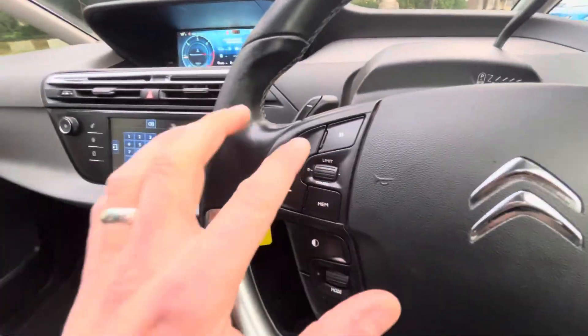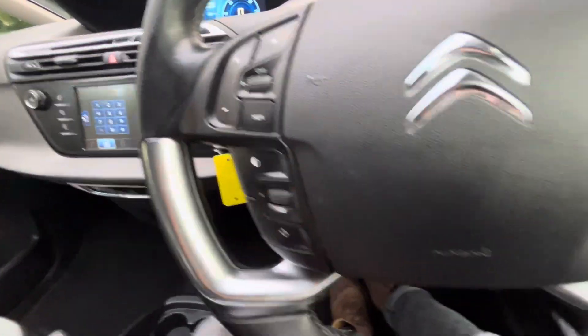Between the two screens we also have paddle shift, cruise control, speed limiter, and control of the driving modes. There's also Bluetooth and volume controls on the steering wheel.